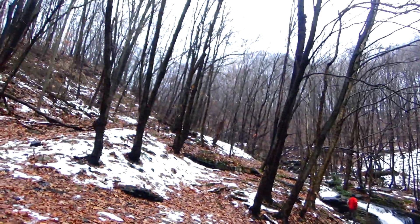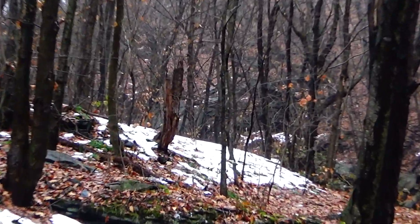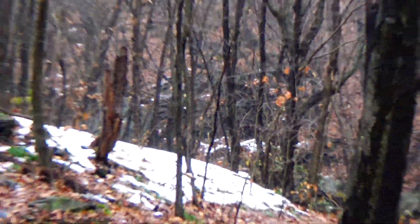I can kind of see through the trees what I brought her up here to show them. Let's see if you guys could make it out — right there. When we get closer you'll see what I'm talking about.